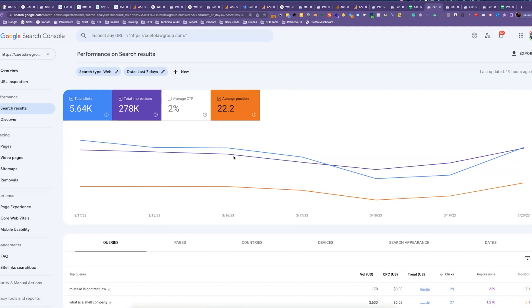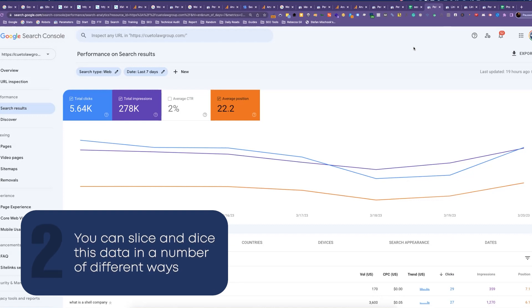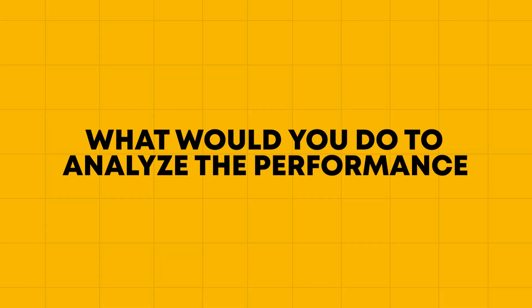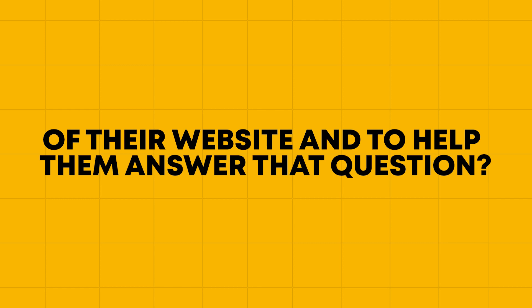For context, Search Console is a very deep tool — you can get into technical analysis, but we're not going to look at that here. What we want to focus on is pure performance. There's a lot that goes on in Google Search Console, but what we want to focus on today is this exact Performance Report. This will tell you exactly how your website is performing, and you can slice and dice this data in a number of different ways.